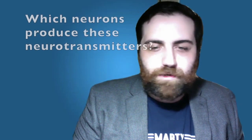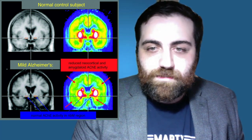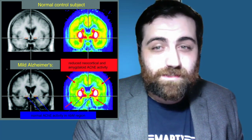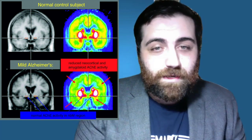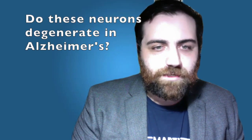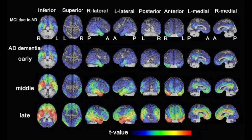To answer questions two and three — are there changes in acetylcholine neurotransmitters in Alzheimer's disease, and what neurons produce them? — we can look at MRI data comparing a normal control subject and a patient with mild Alzheimer's disease. You can see reduced neocortical and amygdaloid acetylcholine activity. In mild to moderate Alzheimer's disease, there is a reduction of acetylcholine activity in areas of the brain but not in basal forebrain areas such as the nucleus basalis of Meynert. This suggests a dying back of cholinergic neuron axons rather than loss of cell bodies.